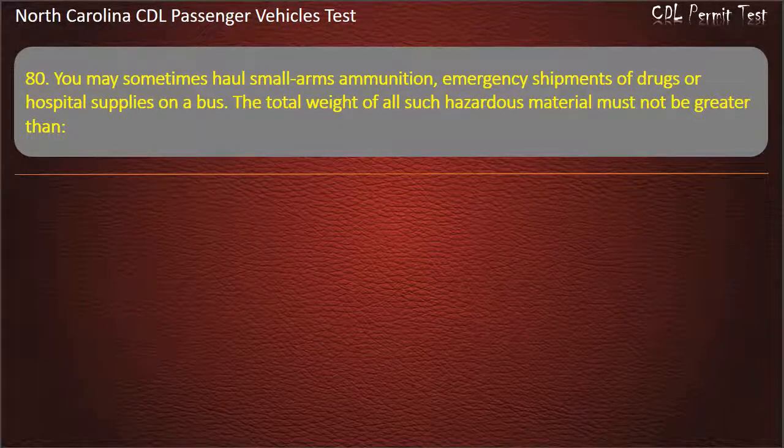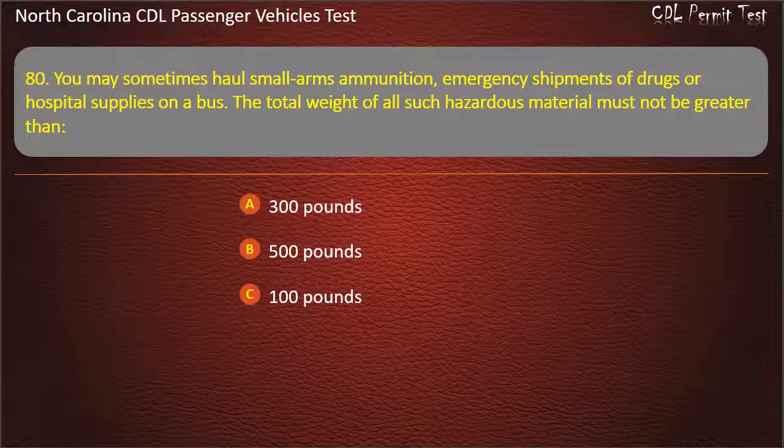Question 80: You may sometimes haul small arms ammunition, emergency shipments of drugs, or hospital supplies on a bus. The total weight of all such hazardous material must not be greater than 300 pounds, 500 pounds, 100 pounds, or 250 pounds. Answer: 500 pounds.